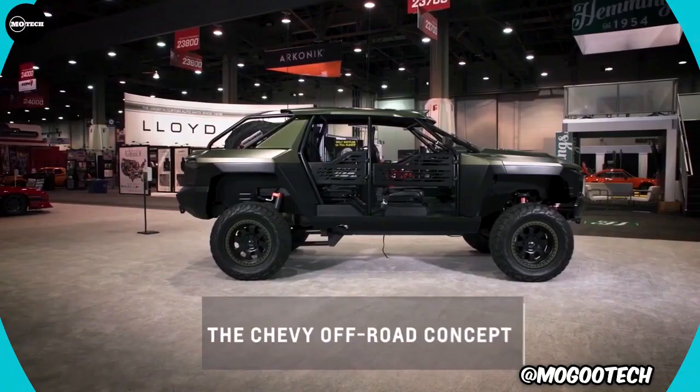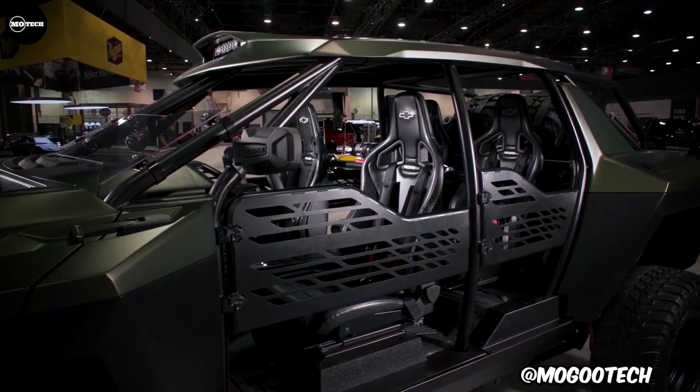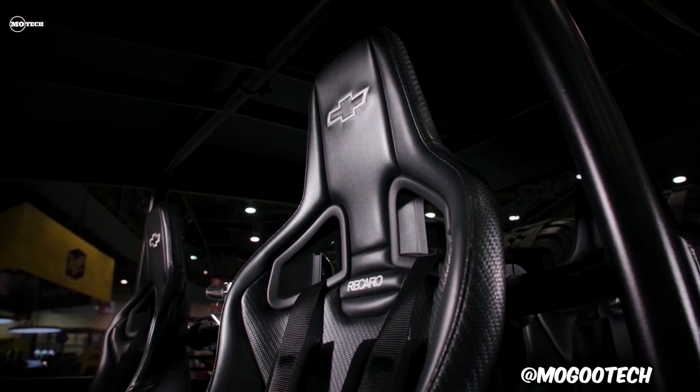The Chevy Off-Road Concept was first introduced at the SEMA 2021 show, and it takes the popularity of high-performance off-road trucks to the next level. It is a four-passenger off-roader based on a modified Silverado chassis, wears a customized pickup body, and is powered by a Chevrolet Performance LT4 650-horsepower supercharged crate engine.